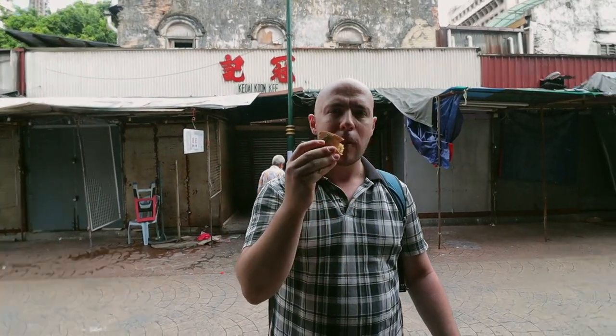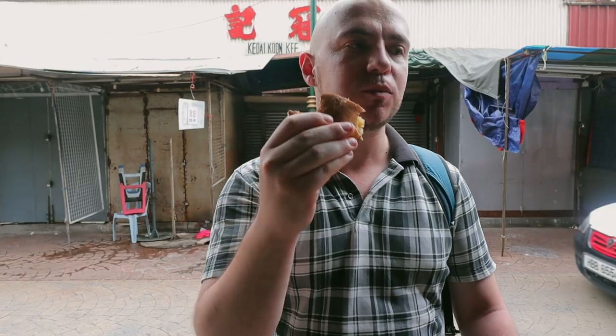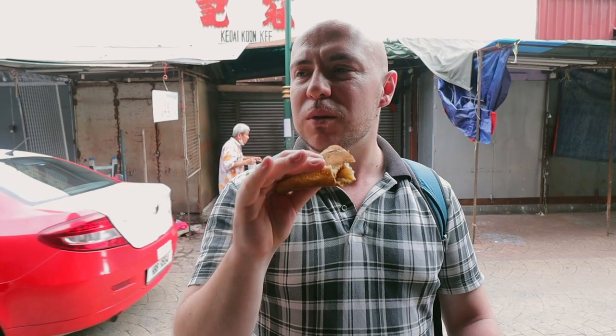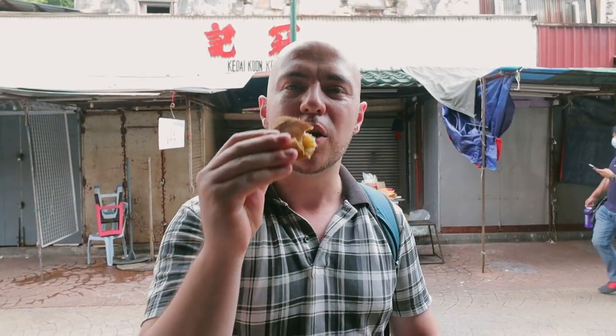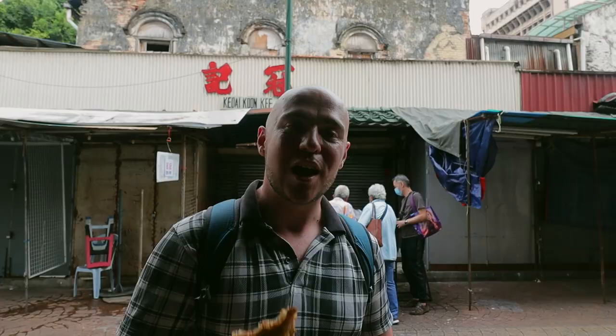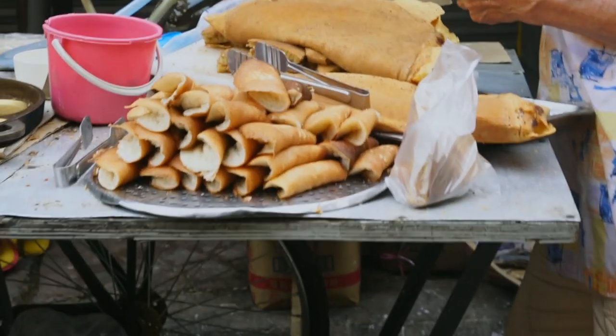Oh man. This one has such a nice rich peanut flavor. So many peanuts in here. It's nice and sweet. Not really buttery — I know there's some butter in here, but it's not very buttery. You really get the peanut and the sweet. If you're a peanut lover, this is absolutely your dessert. It's so good. And now I'm going to go try the coconut version.